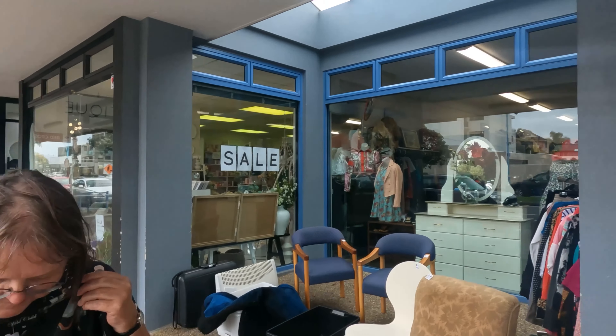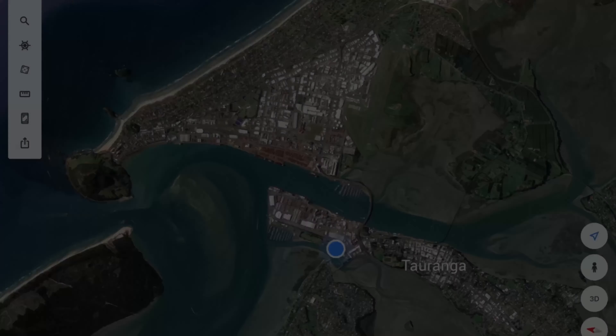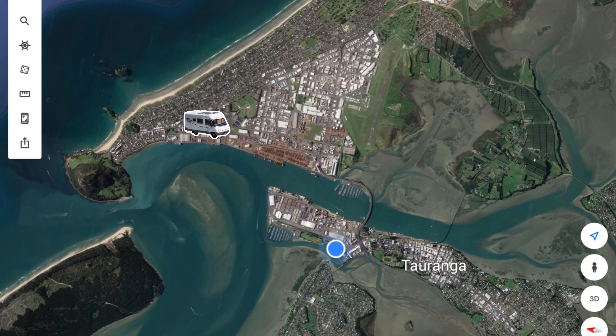I thought I'd lost Amanda for a minute, but I found her. She's been to the Salvation Army — nine dollars, what a bargain! And we're off to the marina for parking for the night.